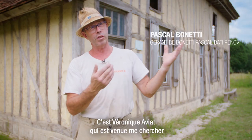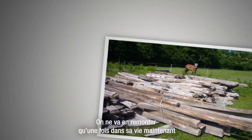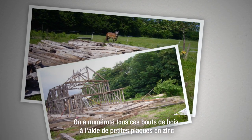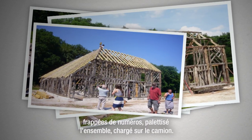C'est Véronique Avia qui est venue me chercher pour ce type de travaux, parce que ce n'est pas courant. On ne remontait qu'une fois dans sa vie, maintenant, de maison en pan de bois. On a démonté morceau de bois par morceau de bois, et numéroté tous ces bouts de bois à l'aide de petites plaques en zinc frappées de numéros.